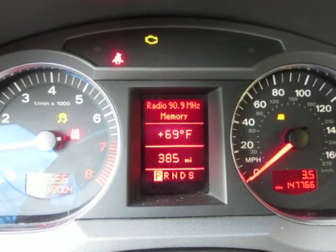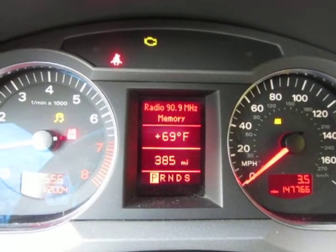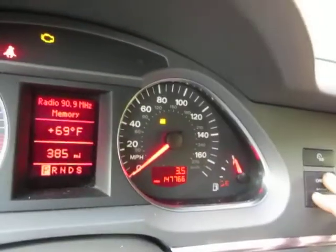It looks like the oil is spewing out. Maybe it's low pressure, I don't know. It's yellow, it's not red, so... This isn't it. Let me do it again.